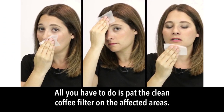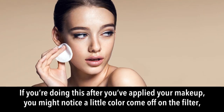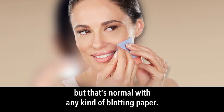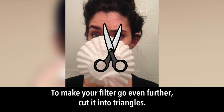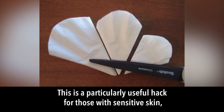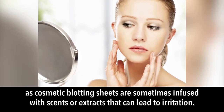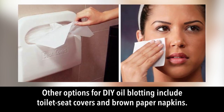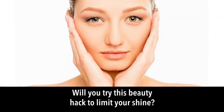Be sure to pat, not rub. If you do this after applying makeup, you might notice a little color come off on the filter, but that's normal with any blotting paper. To make your filter go further, cut it into triangles. This is especially useful for sensitive skin, as cosmetic blotting sheets are sometimes infused with extracts that can cause irritation. Other DIY options include toilet seat covers and brown paper napkins.